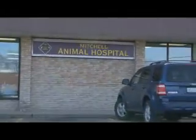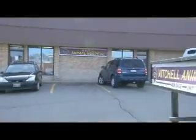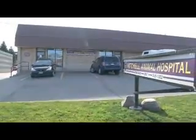Mitchell Animal Hospital was established in 1956. We've been servicing the Kitchener-Waterloo community for over 50 years and we're very proud of that.